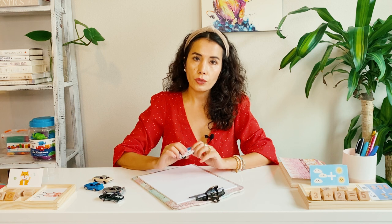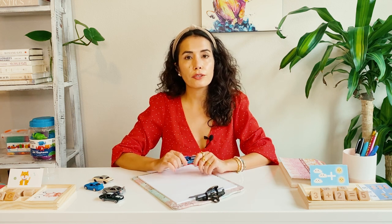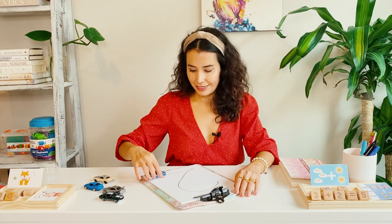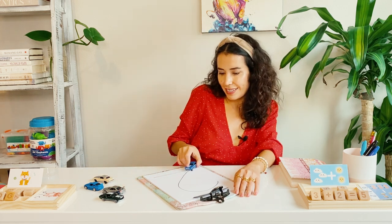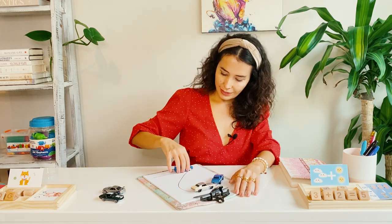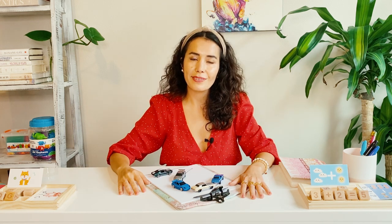One very effective activity you can do using cards you already have at home is drawing the number for your child and letting the child ride a toy car on the number. I'm going to write number two for my student and ask the child to ride the car on the number as many times as she or he wants. This activity is very good for kids to use their entire arm motion.